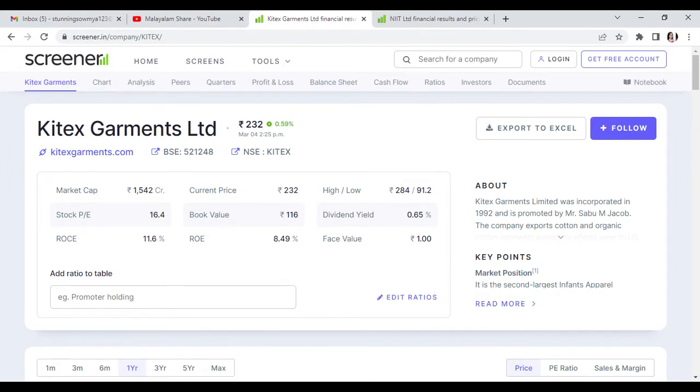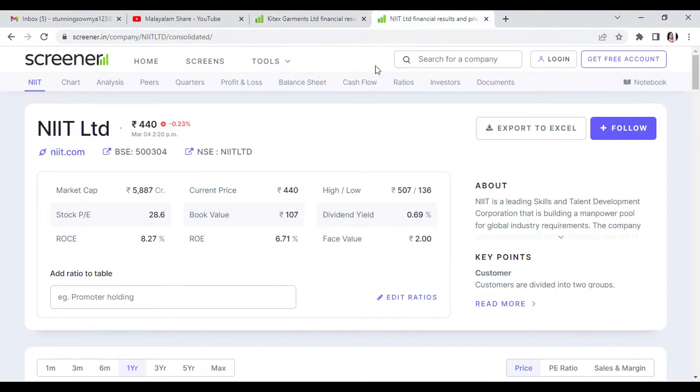The third stock is NIIT Limited, currently at 440 Rs. NIIT Technologies is at 440–445 Rs. The buying targets are 452 Rs, 462 Rs, and maximum 473 Rs.